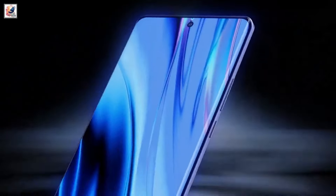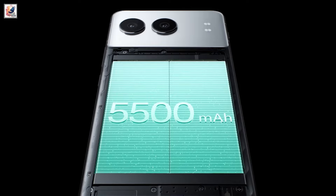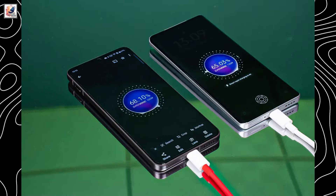The Nord 4 and GT 6T pack the same 5,500mAh battery units. The Nord 4 offers 100W fast charging support, while the GT 6T offers 120W.